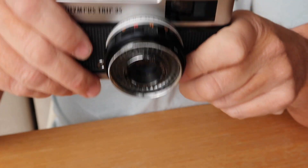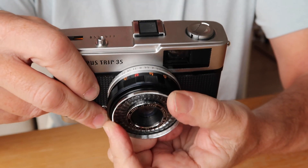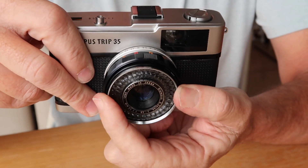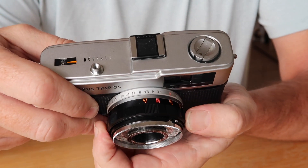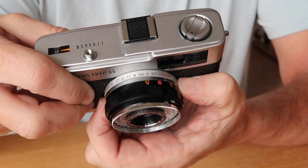Most of the controls you're going to find are on the lens itself. At the very front you have a knurled chrome ring which you use to set the film speed for the film loaded in the camera. Behind that you have the focusing ring, and behind the focusing ring you have the aperture ring.